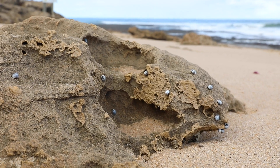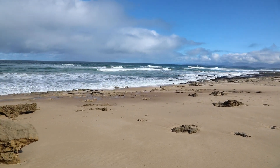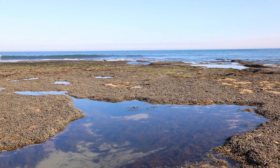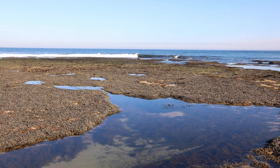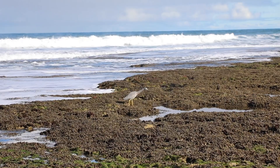The supralittoral zone is a tricky place to survive. Did you know that there are three zones here on the intertidal reef? The supralittoral, where we just were; the mid-littoral, you can see here; and the sub-littoral, we are going to see a bit later. Animals and plants become more diverse the closer we get to the water.